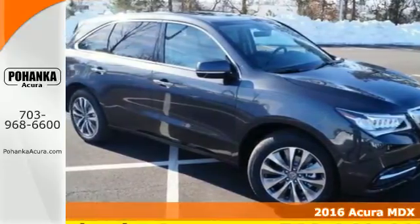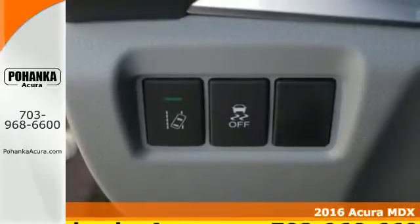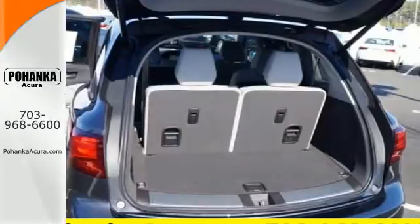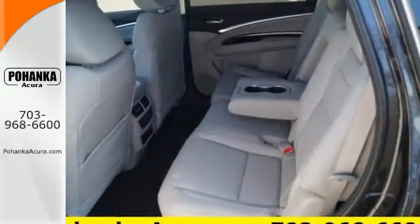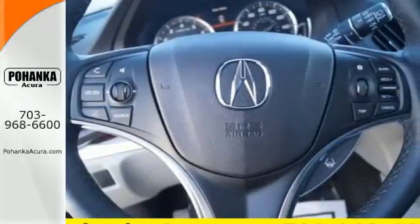It's a 2016 Acura MDX. This is a luxury crossover that is ready to pamper both driver and passengers. Every inch of the luxurious cabin exhibits a meticulous amount of design detail. Even the second row sits higher than the front, creating a theater-style seating arrangement.